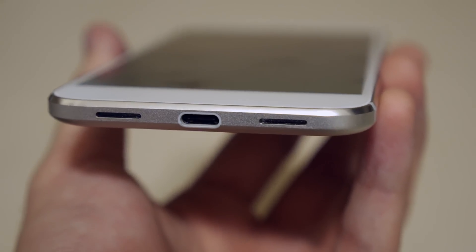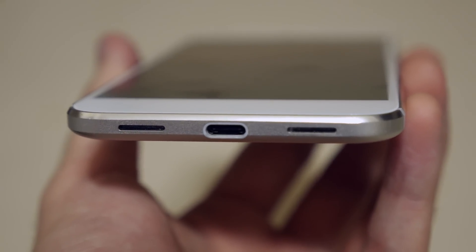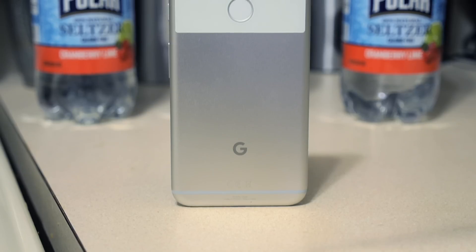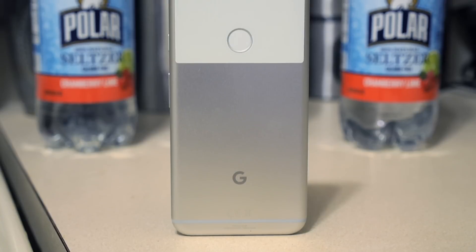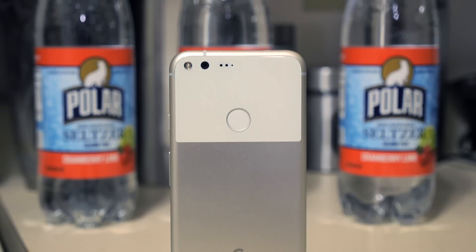The original Pixels had pretty poor sound quality, and while we haven't heard the speakers on the new phones yet, they're at least in a much better place. The Pixel 2 and Pixel 2 XL are expected to finally have water resistance, making them the first phones backed by Google to carry an IP68 rating.